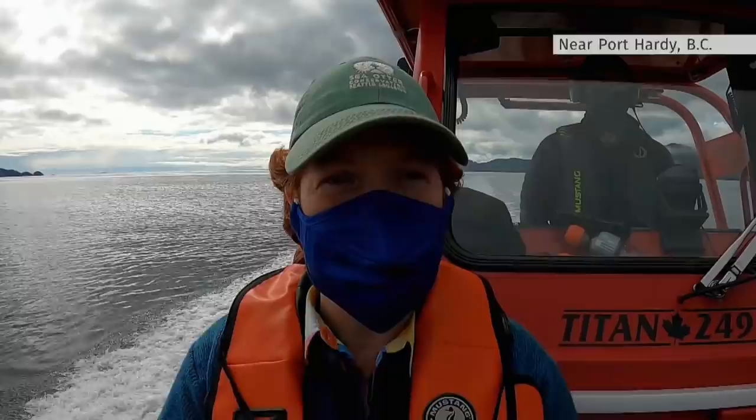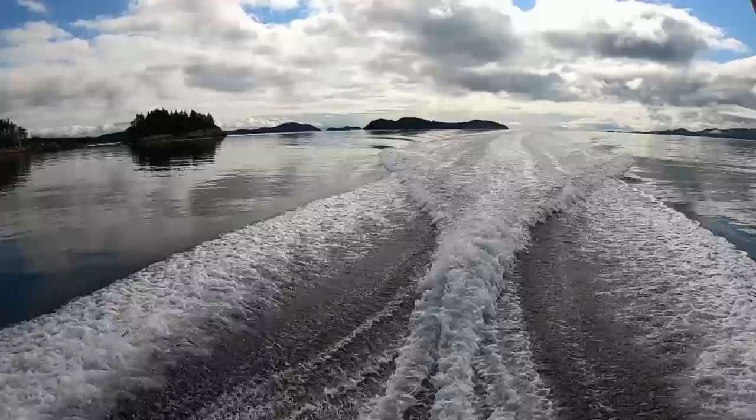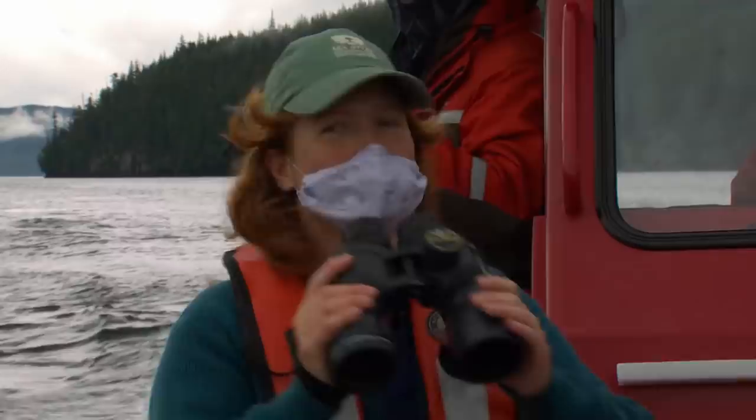In search of the elusive sea otter, tough to spot in the waters near the northern tip of Vancouver Island. Usually out of these reefs we have otters. It's critical to find and count them to document their growing impact on the ecosystem.